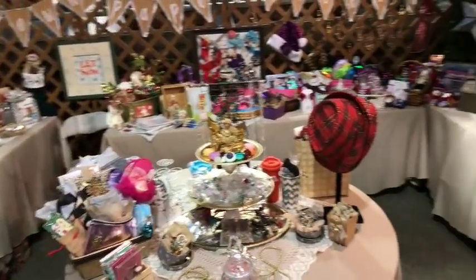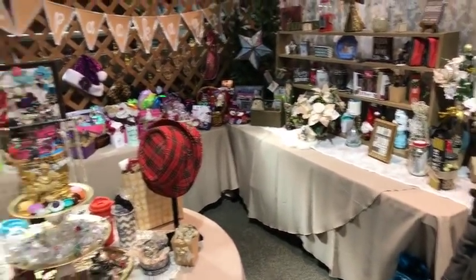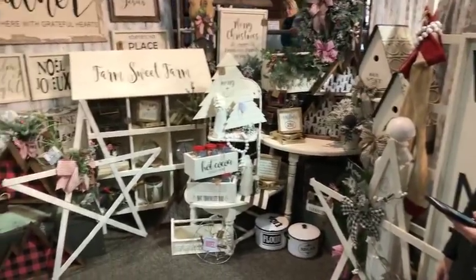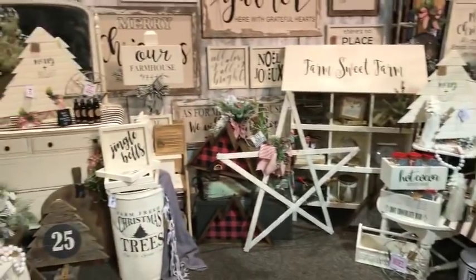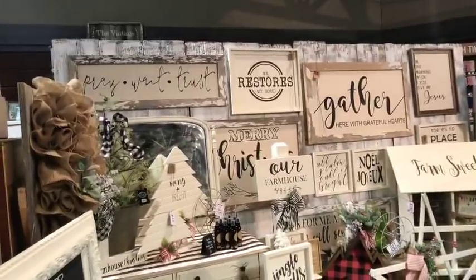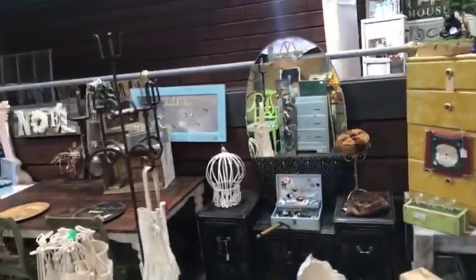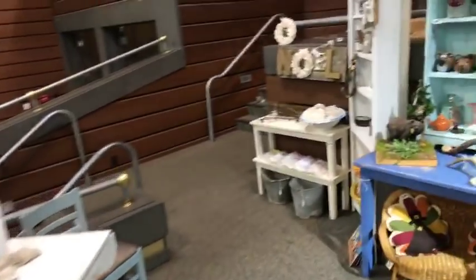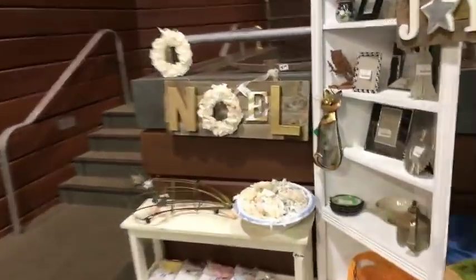Lots of signs. If you need signs, this is a good sign show — they're all different, every vendor has a different take on them. I like the 'Restores My Soul' one — I like the shape of that. There's a lot to see. We still have another tier up here and a couple booths that aren't quite set up.